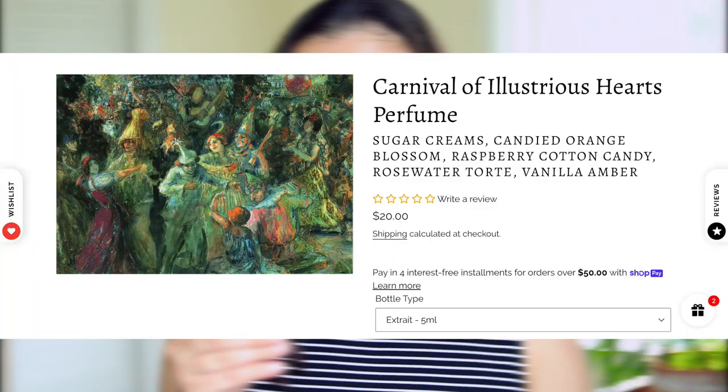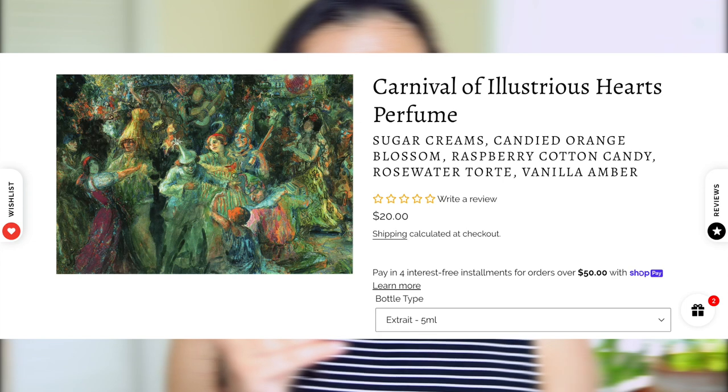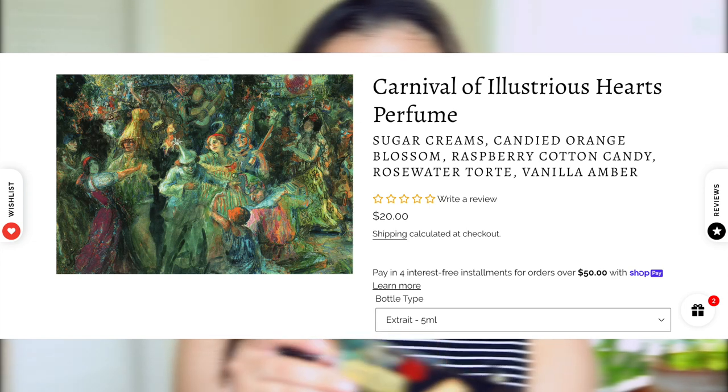In a similar vein we have Carnival of Illustrious Hearts — a glittering gala of French sugar creams, candied orange blossoms, raspberry cotton candy, rosewater tort filling, and bourbon vanilla amber. I love the raspberry touch in this. You get that similar cotton candy note present in Calliope, but this is really, really pretty. It's a little more fruity than Calliope, less focused on the florals, and more of a sugary scent — but so much fun. I think I like Calliope a bit more because it's more floral, but I can absolutely see myself reaching for Carnival of Illustrious Hearts as well.